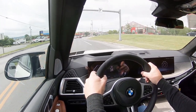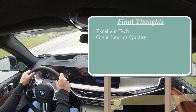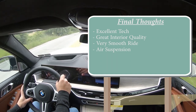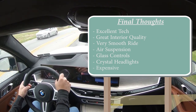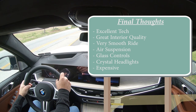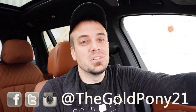Final thoughts on the X7: excellent tech, brilliant interior quality, very smooth ride, and I love the adjustable air suspension — not just for on-road modes but also for loading and unloading the cargo area. I love the glass controls and the crystal headlights. The only real constructive criticism is that this thing is expensive — basically $125,000 — but honestly if you're looking into the X7, maybe that doesn't matter much. It is a very nice SUV. Let me know what you think in the comments. Thank you for watching — hit subscribe and the bell notification if you're into new car reviews. Stay gold.